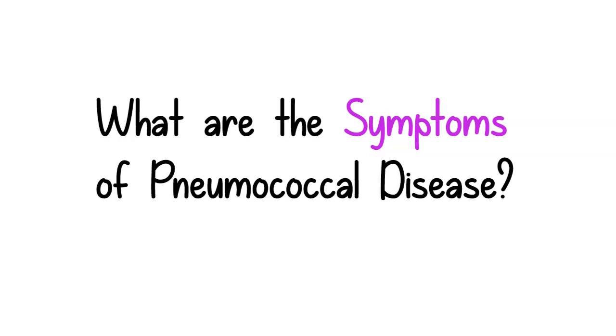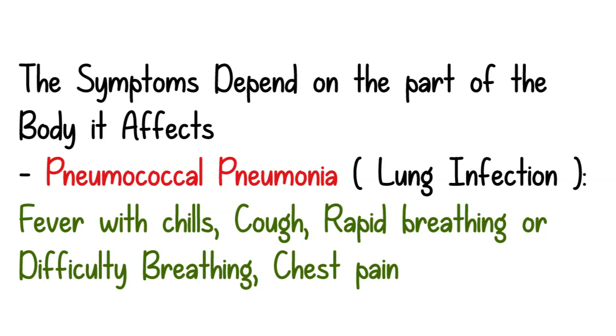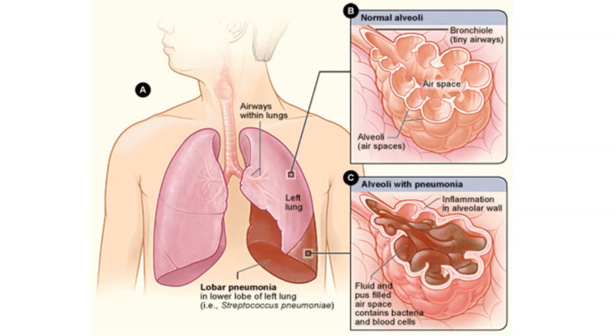Now we will look at the symptoms of this disease. The symptoms depend on the part of the body it affects. If it is a lung infection, the child may present with fever with chills, cough, rapid breathing or difficulty breathing, and also chest pain.